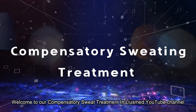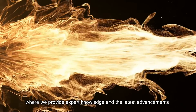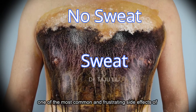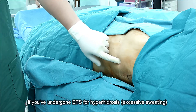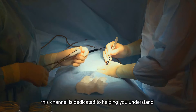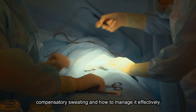Welcome to our Compensatory Sweat Treatment in LeusMed YouTube channel, where we provide expert knowledge and the latest advancements in treating compensatory sweating, one of the most common and frustrating side effects of Endoscopic Thoracic Sympathectomy. If you've undergone ETS for hyperhidrosis, excessive sweating, or are considering the procedure, this channel is dedicated to helping you understand compensatory sweating and how to manage it effectively.